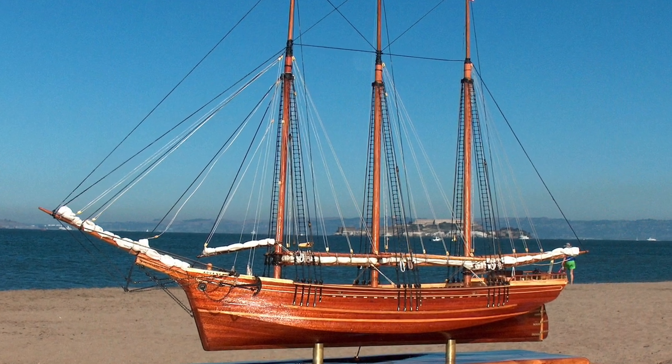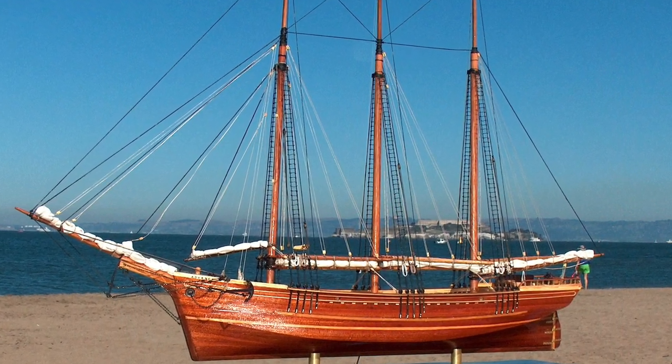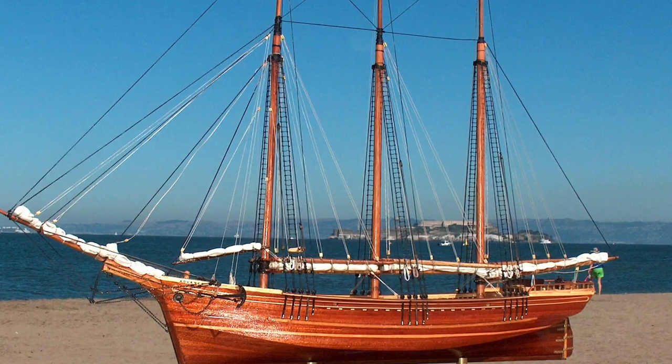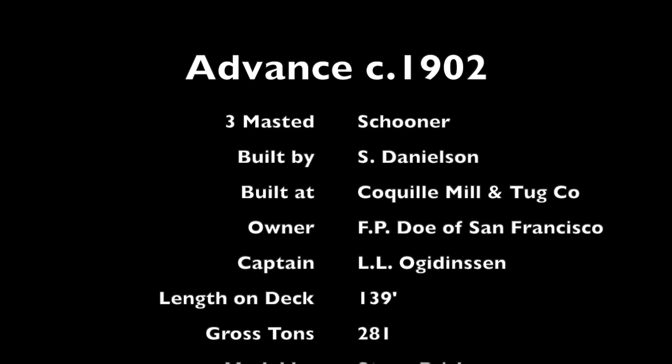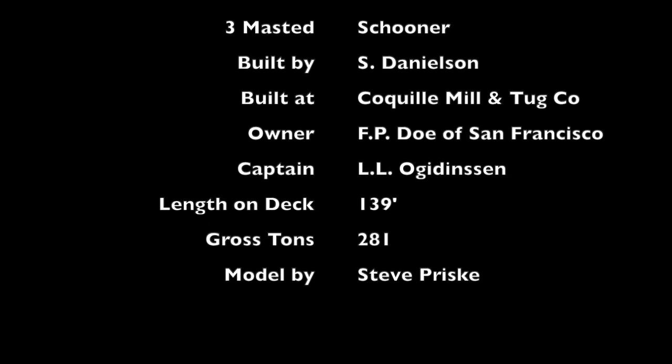The Advance was built on the Coquille River in southern Oregon, home port to the city of Bandon, Oregon. The ship was about 150 feet from tip of the bowsprit to the tip of the spanker boom, and carried coal in the hold and lumber on her deck.